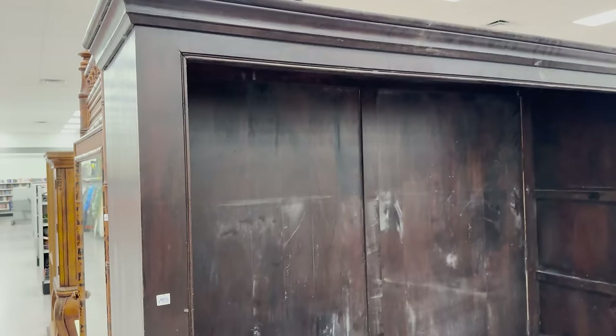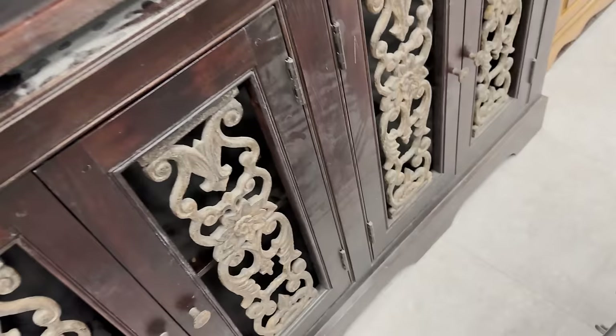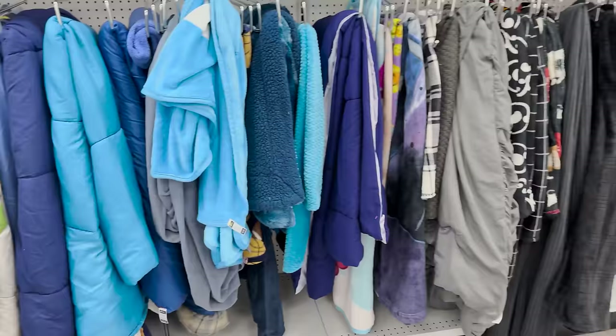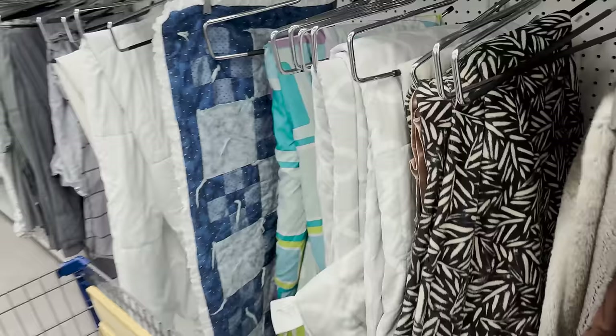That's kind of fun for $70 — I want to say entertainment center but it looks more like a china cabinet without a door on the front. This is all solid wood with the shelves, and the hardware looks like cast iron. The color needs to change though — if you painted it black it could be really nice. I can't skip on the quilts and textiles either.